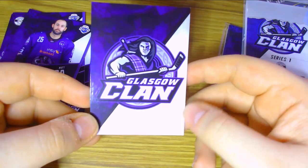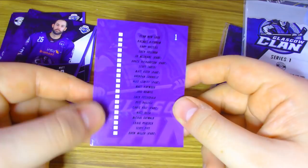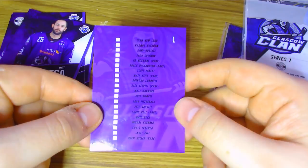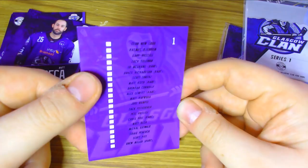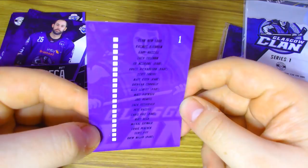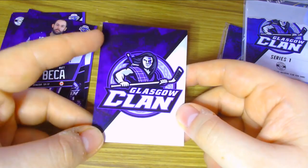Last but not least from the first pack, we have the Glasgow logo card, which is a really nice card. As I thought, it's card number one and on the back you have the checklist of everybody that you can pick up — players like Brendan Connolly, Matt Becker, and some rare cards including Chris Holt, Alex Lewitt, Bruce Richardson, Ed McGraw, and Drew Miller. The Clan's new logo is right at the very top. It's a really nice card to have in the collection — you could stick it in the middle and arrange all the different cards around it.